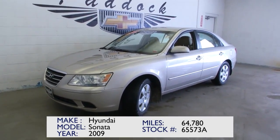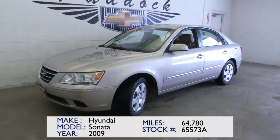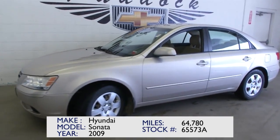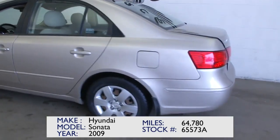Stock number C65573A. It's a beautiful 2009 Hyundai Sonata with only 64,000 miles on it. Great color on this vehicle — looks like it's almost a champagne.